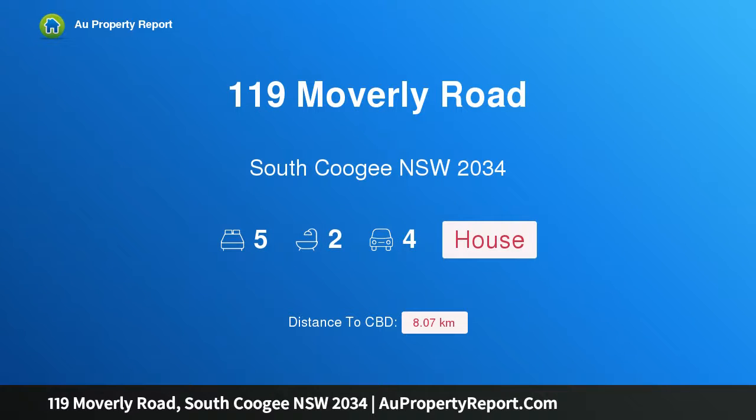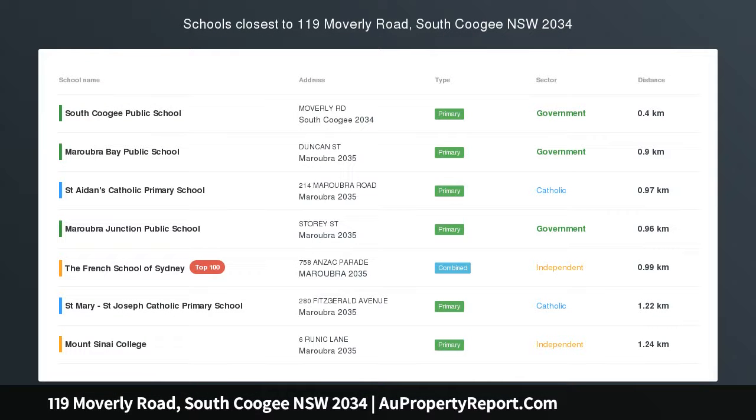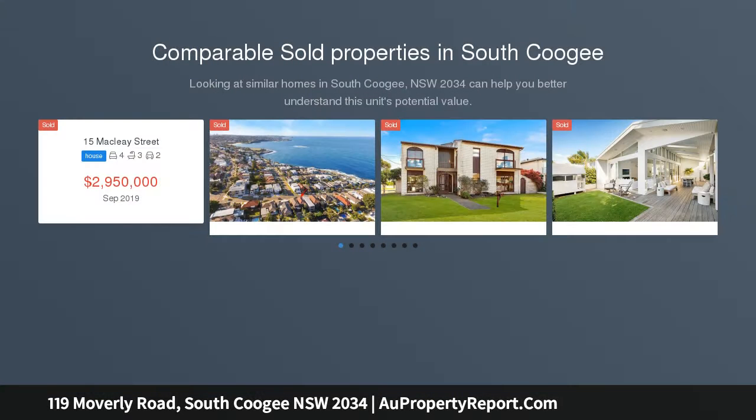Hi, I am glad to introduce Property 119 Moverly Road, South Coogee, New South Wales, 2034. Parkside family residence with leafy views and sunny garden.